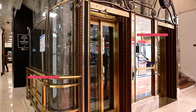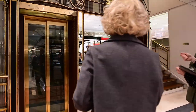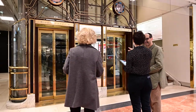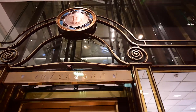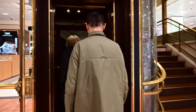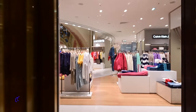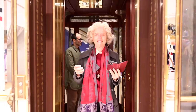Outra importante inovação tecnológica adotada pelas Galerias Lafayette, também em 1912, foram os elevadores — na época em versão recente, cujo uso só começou a se difundir no ano seguinte, 1920. Na origem, existiam 20 elevadores. Hoje, temos somente quatro. Eles foram substituídos pelas escadas rolantes.